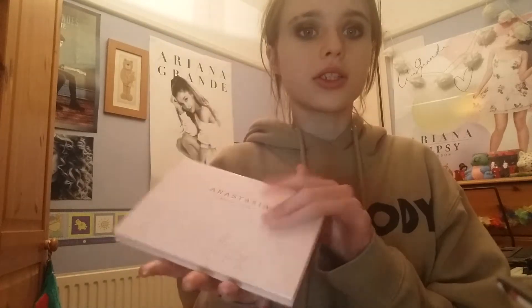Finally for highlighters, my absolute favorite is the Anastasia Beverly Hills x Nicole Guerrero Glow Kit. I love this formula. The shades Kitty Cat, Forever Young, and Glow Getter I can wear, and there are also two really nice eyeshadow shades. The formula is amazing and even though it was limited edition, it's just the most stunning thing ever.